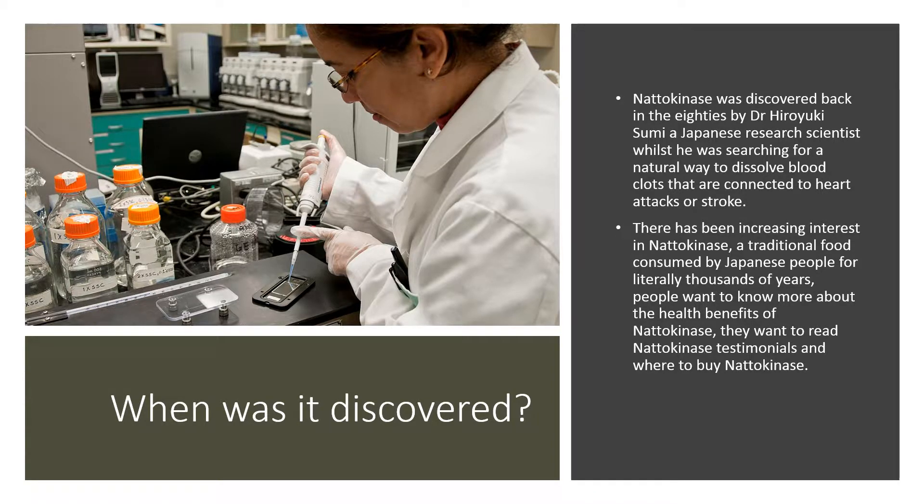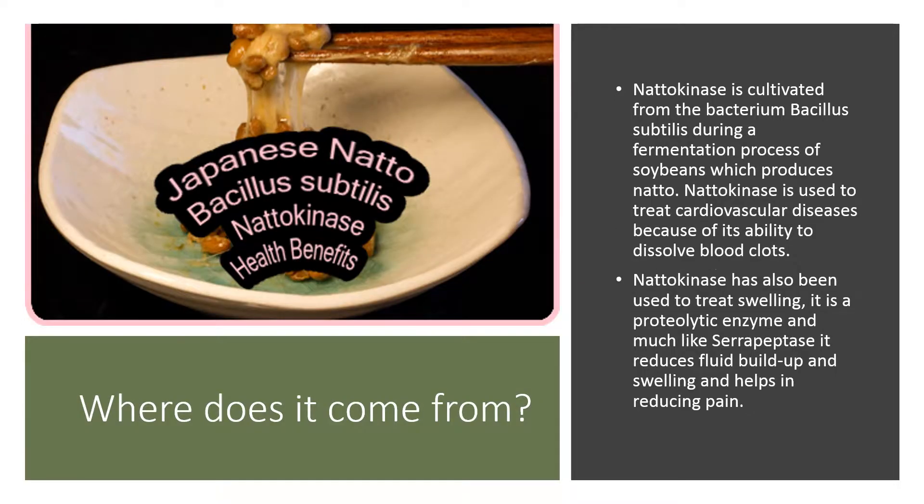People want to know more about the health benefits of natokinase, and they want to read natokinase testimonials and where to buy natokinase. It's cultivated from the bacterium Bacillus subtilis during a fermentation process of soybeans, which produces natto.